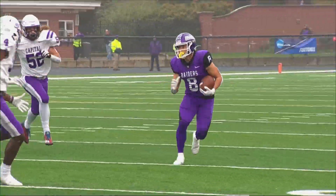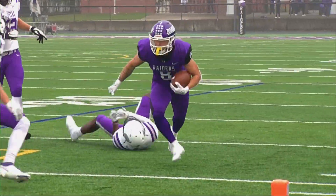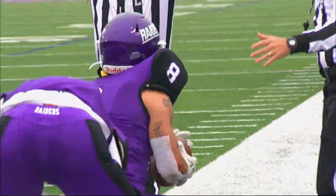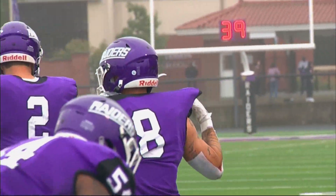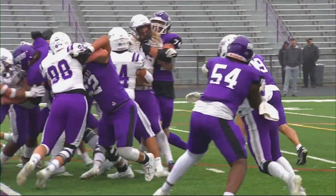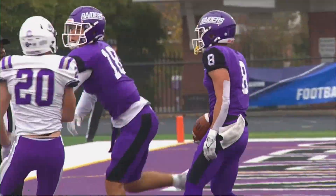Echeverry gets the first down, inside the 10, sheds a tackle and squares up the shoulders — they'll push him out. Inside the five-yard line, it'll be first and goal, Mount Union. One-yard line, first and goal. Echeverry — touchdown, Mount Union.